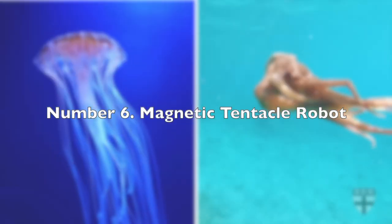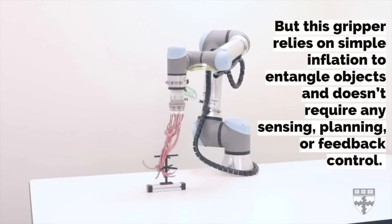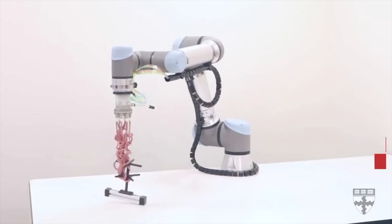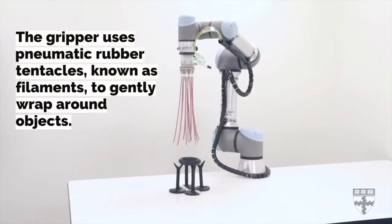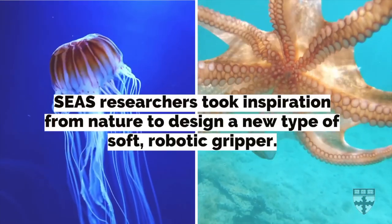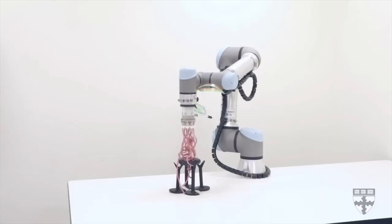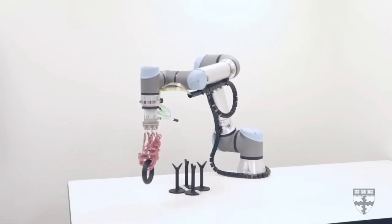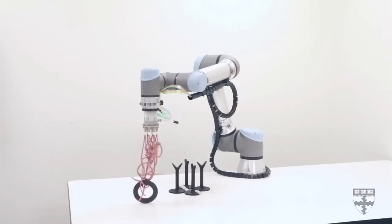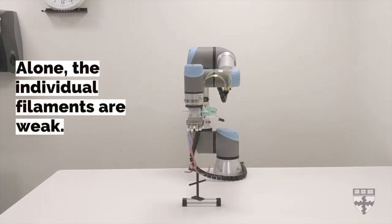Number 6: Magnetic Tentacle Robot. Exploring the human body without invasive procedures has always been an alluring idea for scientists. Researchers at the University of Leeds have turned to nature for inspiration. Drawing from the navigation strategies of tentacled animals like the octopus, they have created a groundbreaking robot called the Magnetic Tentacle Robot. This robot mimics the movement of tentacles, allowing it to navigate through narrow spaces such as the lungs without manual manipulation. Equipped with a controlling device, the robot's movements are autonomous, following a predetermined plan to navigate complex structures.